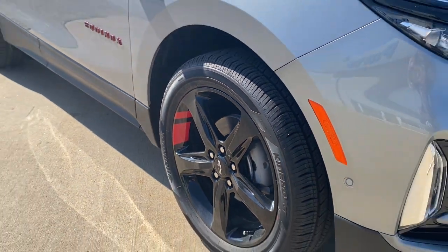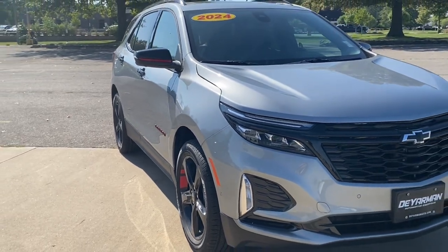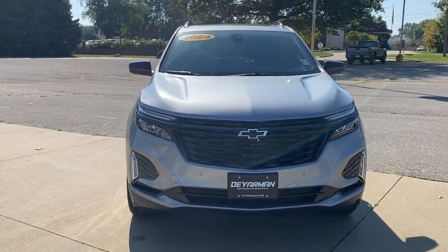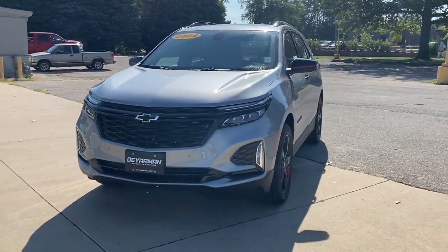Hop into the 2024 Chevrolet Equinox. The Chevrolet Equinox, the small SUV with a big spirit of adventure. Passenger-friendly, loaded with safety features, and great for hauling cargo. It's an ideal family car.